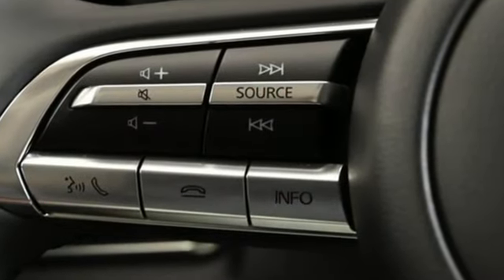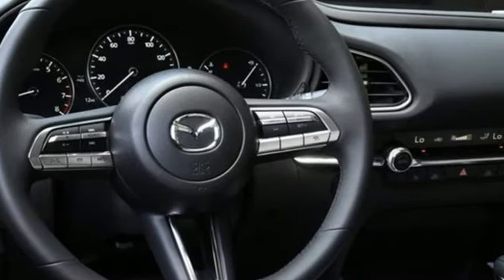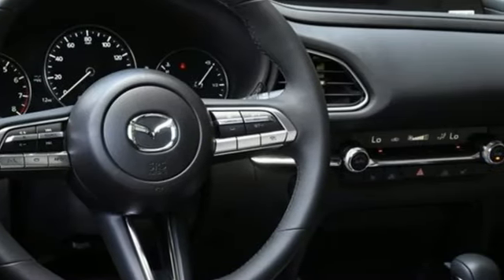Inline 4-cylinder engine, dual-zone climate control, streaming audio, front heated bucket seats, Wi-Fi hotspot.